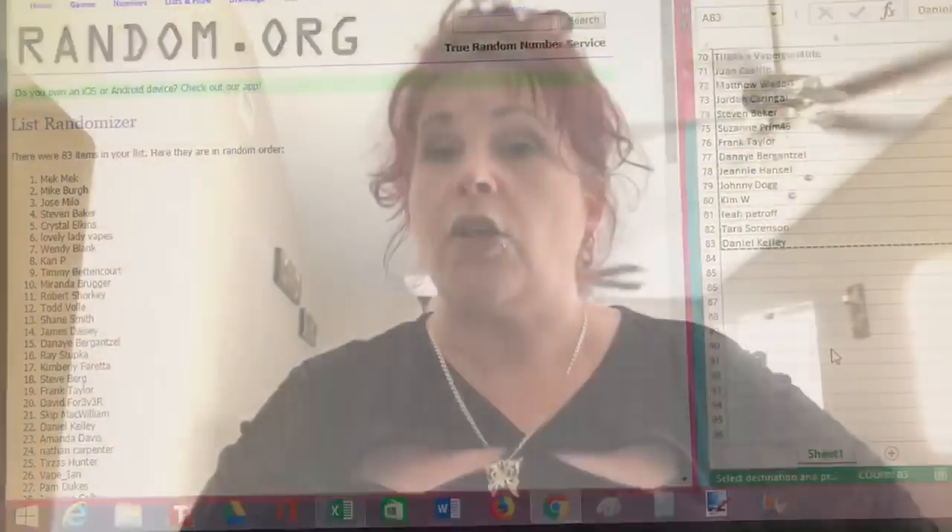Congratulations, Mek Mek — you're the winner! There is an eight dollar shipping FDA fee. What I'm going to do is put my email right below the video in the description. You will email me your proof of age — I need your ID — as well as your shipping address. You'll also need to pay the eight dollar fee; I'll leave the PayPal link in the description. The faster you give me the information, the faster this gets shipped out.